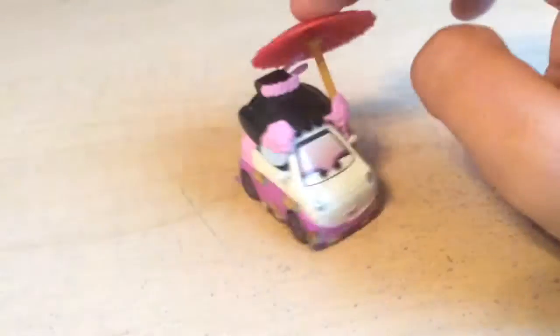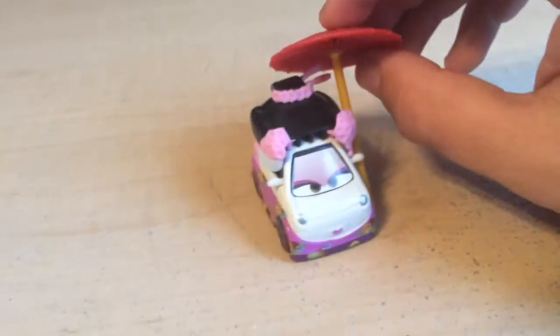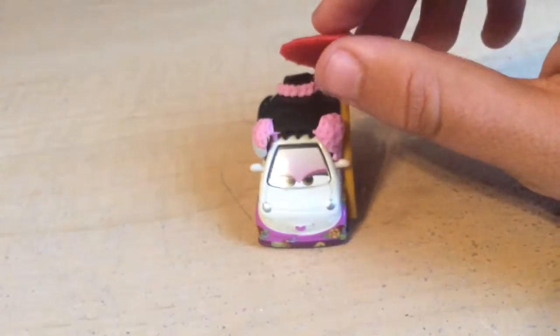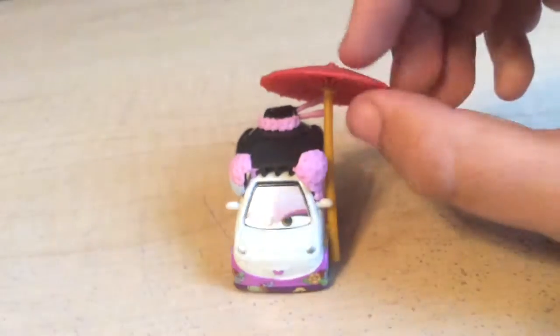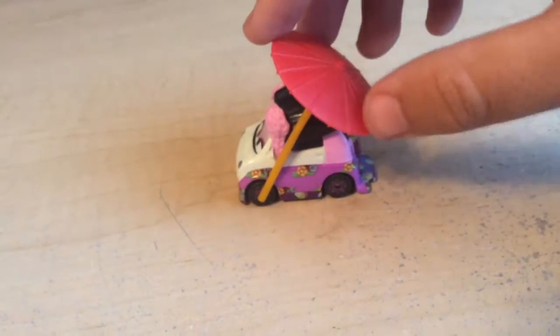She rolls really, really smoothly, unlike my Okuni and Shigeko — they don't roll too smoothly, but this one does. You're probably wondering how I got this, because this is a pretty rare car. I got it from a Chinese seller for $20. It was originally released in a five-pack exclusive to Toys R Us in 2011 for about $22, but I thought it'd be released as a single so I didn't get it. But luckily I do have it now.